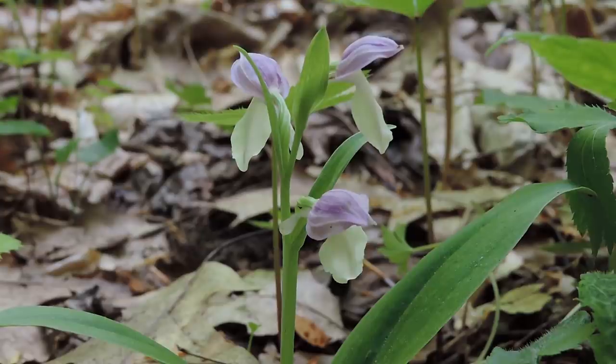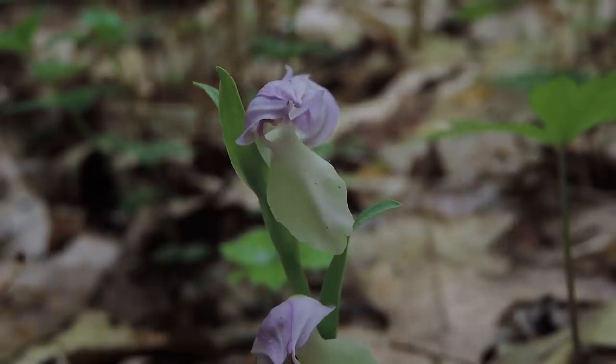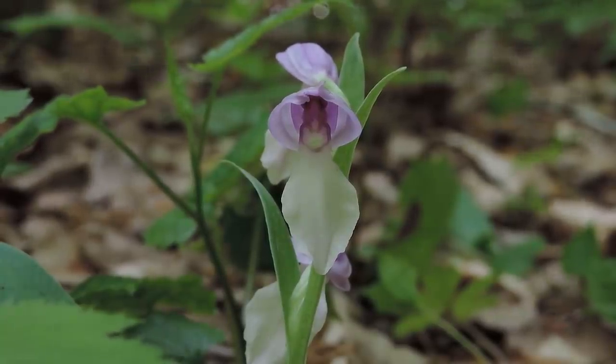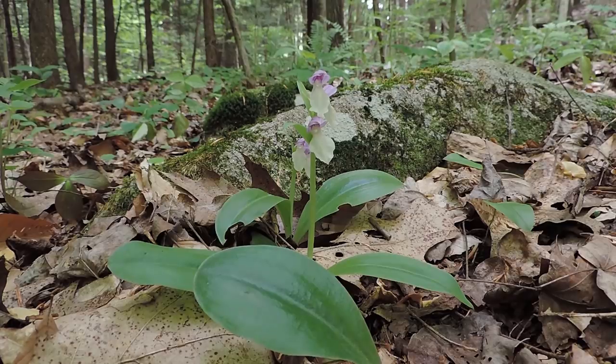The tiny seeds of orchids lack food reserves, and in order for an orchid to proceed with proper development, colonization by an appropriate fungus is necessary. Under natural conditions, orchid species rely on their fungal associates for the acquisition of nutrients — at least during the non-photosynthetic protocorm stage of development. A protocorm is a tiny structure that forms after an orchid seed germinates. In some cases, orchid species rely on fungi for nutrient acquisition throughout their entire lives, though most orchids do become photosynthetic as adults and are no longer entirely dependent on their mycorrhizal fungi.